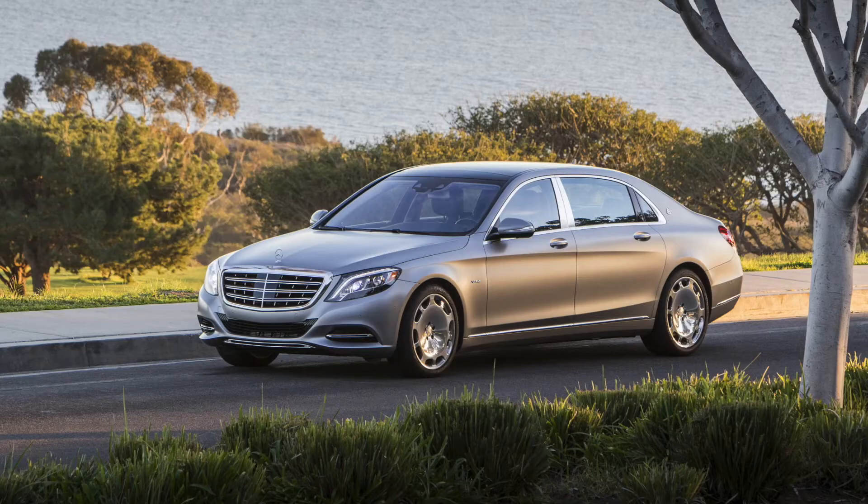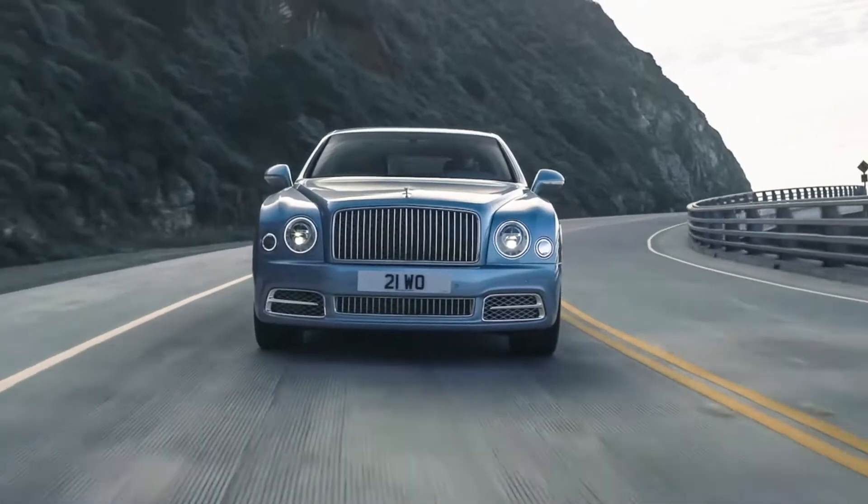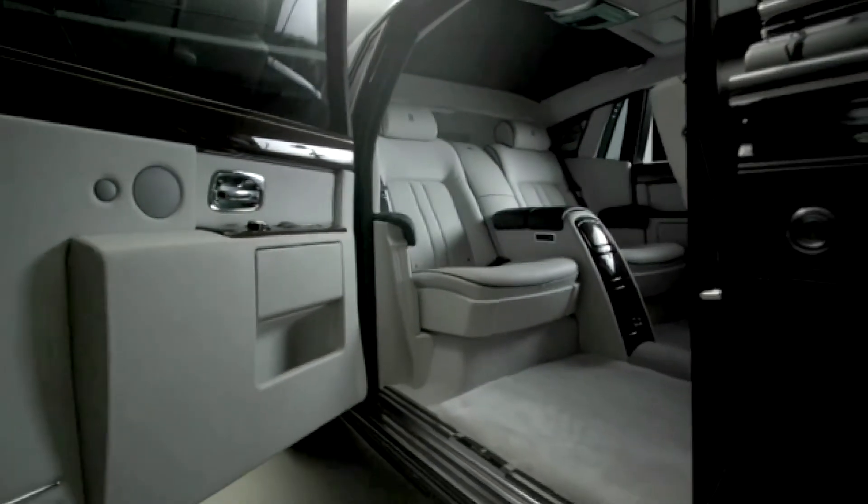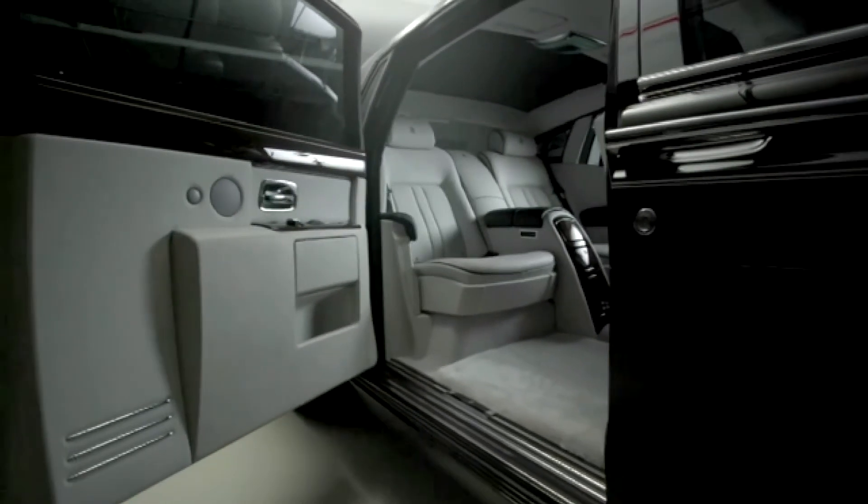The Rolls-Royce Phantom, Mercedes-Benz Maybach and Bentley Mulsanne — all cars with six-figure price tags and operated by chauffeurs with, shall we say, a certain type of clientele.